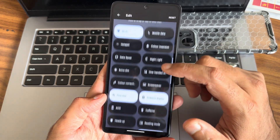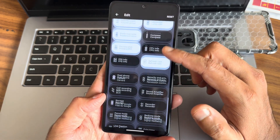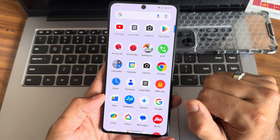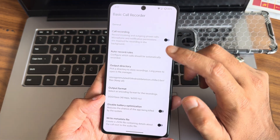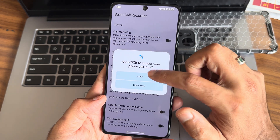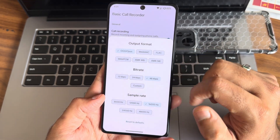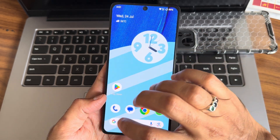On the screen you also get edit section options. The interface is really smooth and responsive — you can see the animations here. You also get basic call recording; once you enable that you'll get options to choose the output directory and even the format you can select.